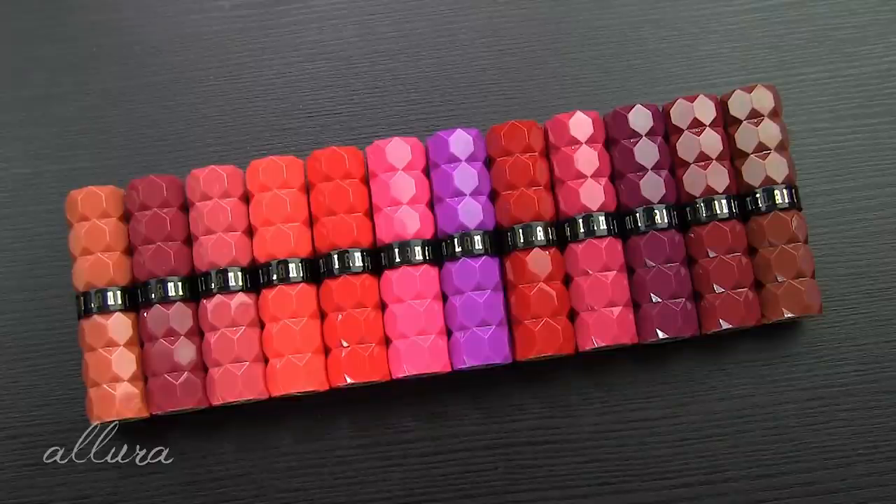Hi everyone! I am so excited and happy to be bringing you this video. Milani was kind enough to send over the new Color Fetish Shine Lipsticks — all the shades in the range. I'm going to swatch these for you, apply them on the lips, and give you a first impressions review of the formula, how they apply, how they feel, etc.